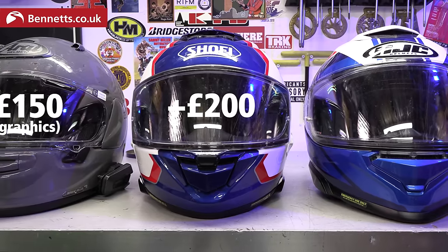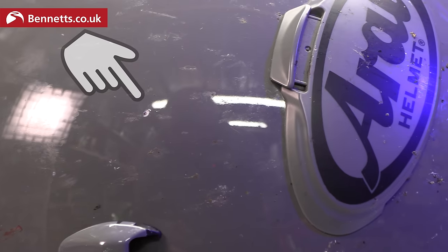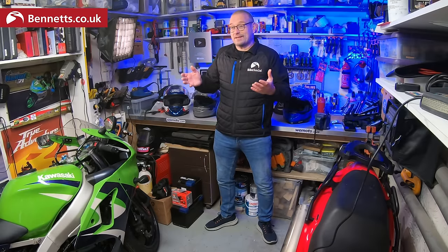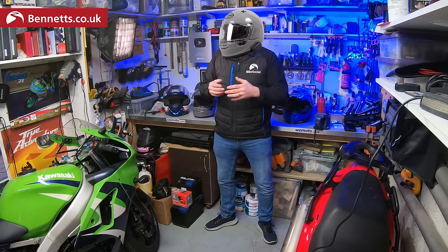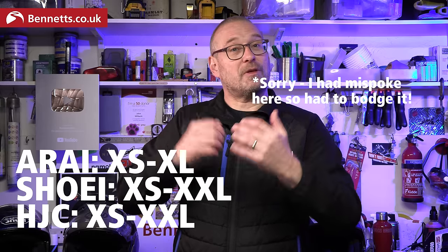The HJC is £150 cheaper in graphics than the Arai and £200 cheaper than the Shoei. If you want the absolute best finish and build quality you do have to pay for it, but you'll need to look very closely to see the difference. I should add that the paint on Arai seems to chip a little easier in my experience — maybe it's to do with the extremely hard shell not flexing when it takes a knock. Most premium helmets have a range of different outer shell sizes. The Arai is only available in extra small to extra large, the Shoei has an additional 2XL option, while the HJC also goes up to 2XL.